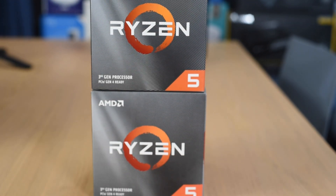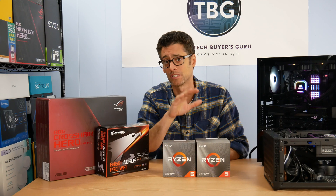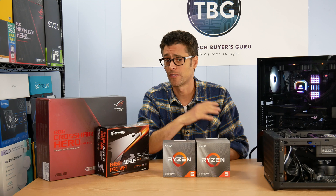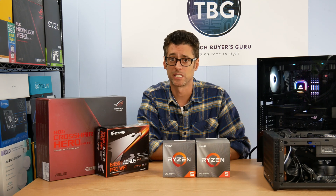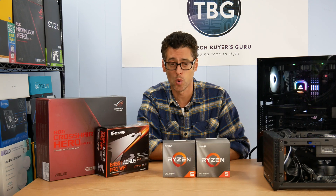The Ryzen 5 3600 comes in at $200 and the 3600X comes in at $250. These are both six core, 12 thread processors. They use simultaneous multi-threading technology, which is similar to Intel's hyper-threading technology, to produce six additional virtual cores.